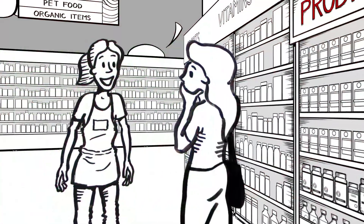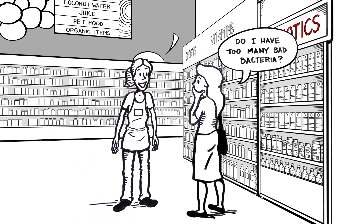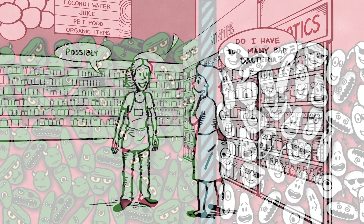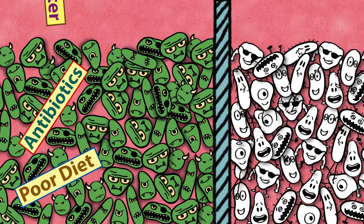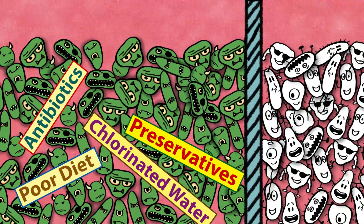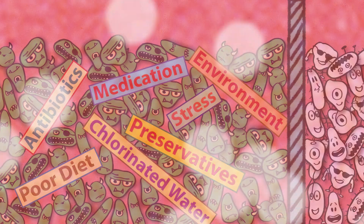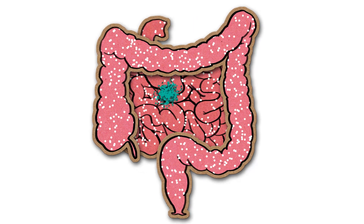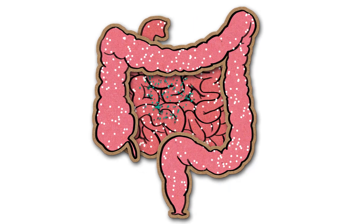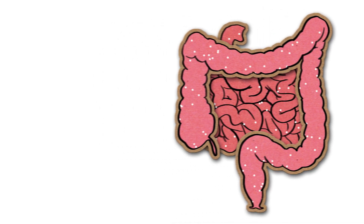So is that why I'm having digestive problems, she asked — because there are a bunch of bad bacteria living in my gut? Possibly, I said. The balance of good bacteria to bad bacteria can be upset by a number of things, including antibiotics, poor diet, chlorinated water, food preservatives, certain medications, stress, and other environmental factors. Keep in mind, whenever you take antibiotics, you kill off large numbers of good bacteria in addition to the bad ones, and the good bacteria do not always repopulate back to their ideal levels.